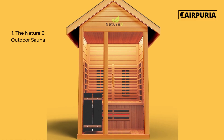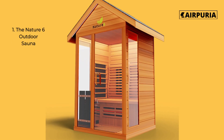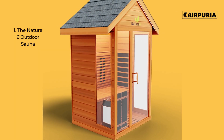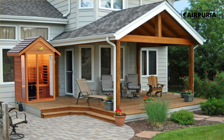Number 1 on our list is the Nature 6 Outdoor Sauna. This sauna features a luxurious design and 6 comfortable benches, perfect for relaxing with family and friends. It also includes a built-in audio system, perfect for listening to your favorite music while you relax.